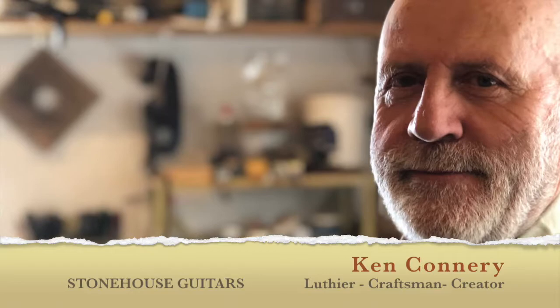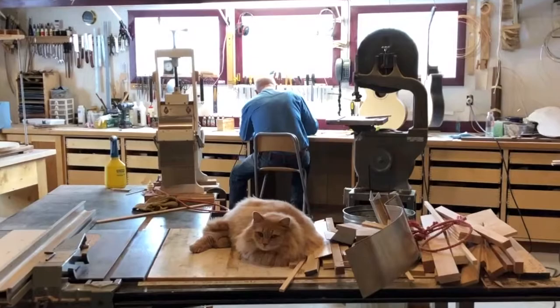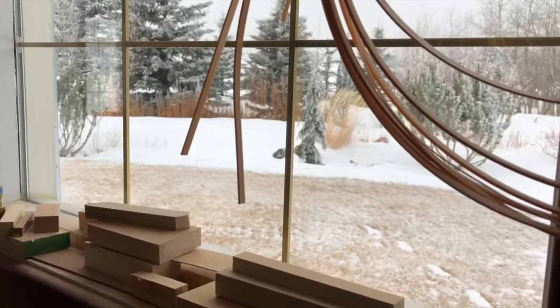I'm Ken Connery and I build custom guitars. I've been building custom guitars since 2002. I have a small shop on my farm north of Cochrane, Alberta.